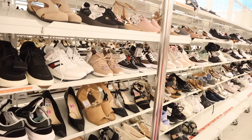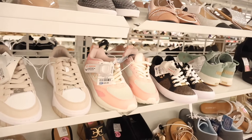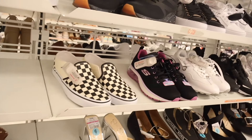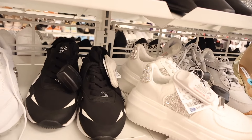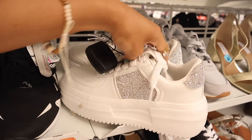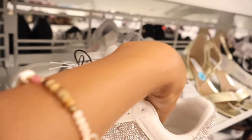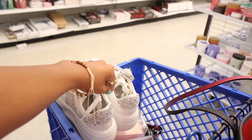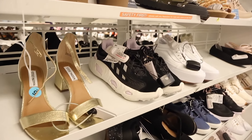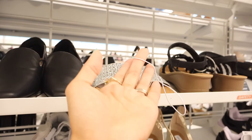Let's move on to the shoes section! They have Guess casual shoes for $30, pink Champion ones for $30, Vans, Skechers, and look at these bling ones from Steve Madden — absolutely beautiful! Steve Madden always makes the best bling shoes. They'd give you some height too. It's a size 6 so it won't fit me, but I'll find my size ASAP. They also have Adidas here!